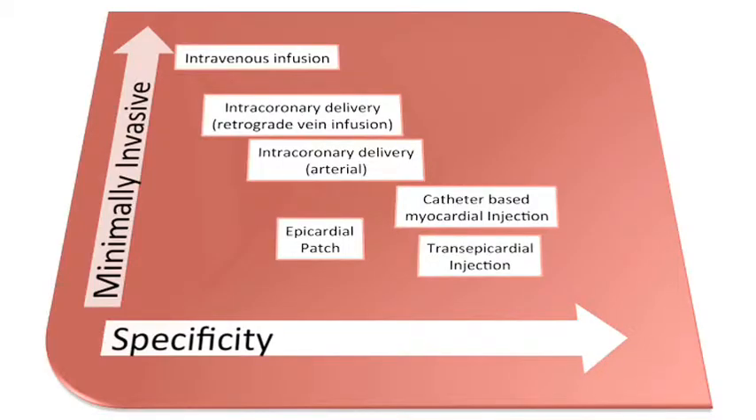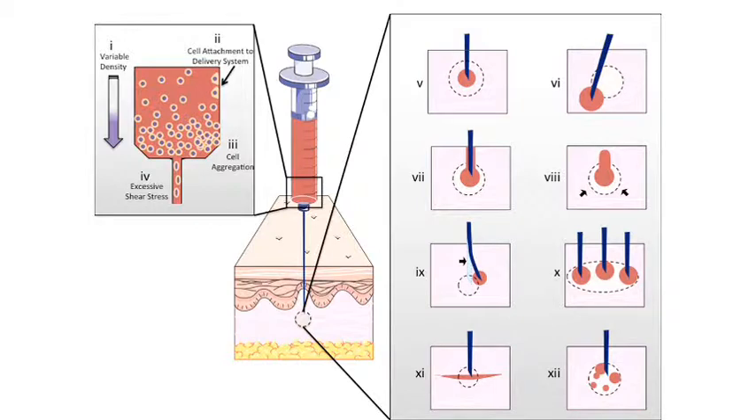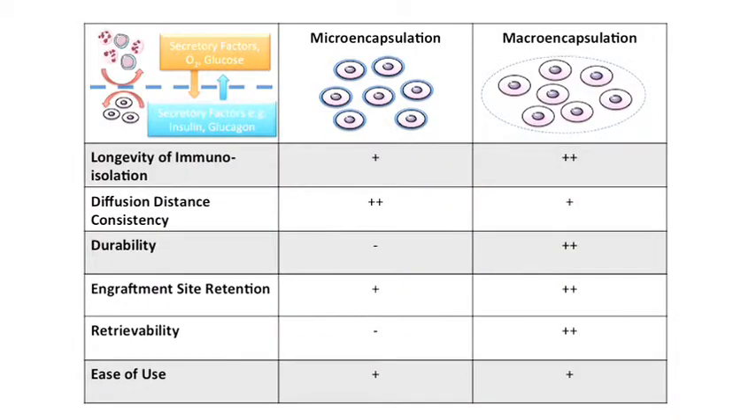We compare the specificity and invasiveness of current devices and methods used in cell delivery to the heart, and we highlight some of the common issues associated with the minimally invasive injection of cells. We also summarise potential advantages and disadvantages of techniques for cell encapsulation and document the progress of multiple cell macroencapsulation devices heading towards clinical use in the treatment of diabetes.